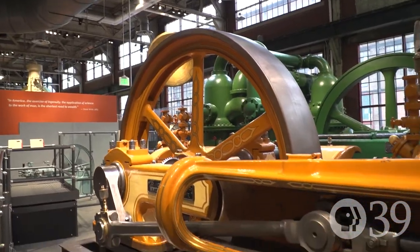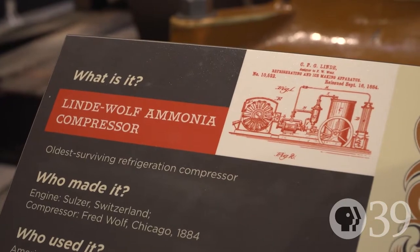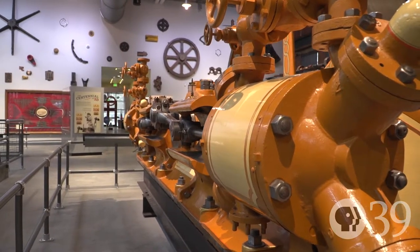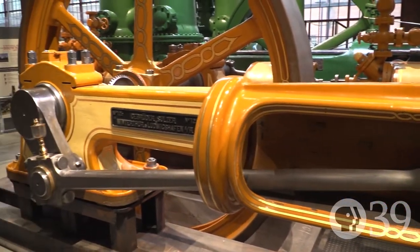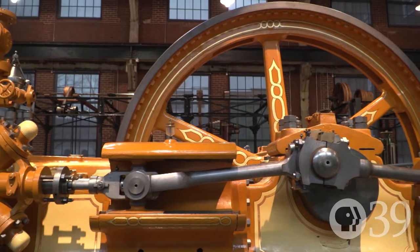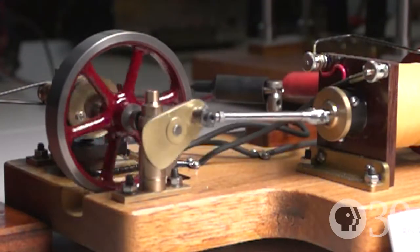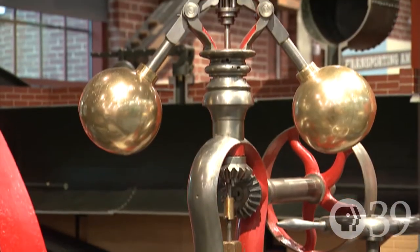This machine is actually related to the refrigerator in your house or the air conditioner in your car. It's a refrigeration compressor that was used as part of a brewing process, built in 1884. It's a German-built machine, steam-powered — that piston moves back and forth and takes horizontal motion, converting it through a crank to rotary motion. The rotary motion then drives a compressor, compressing the gas as part of the refrigeration process.